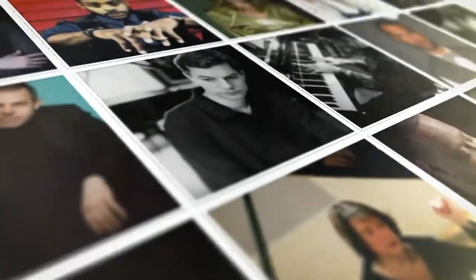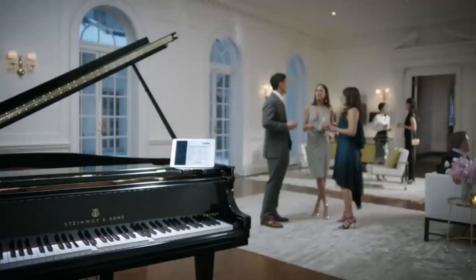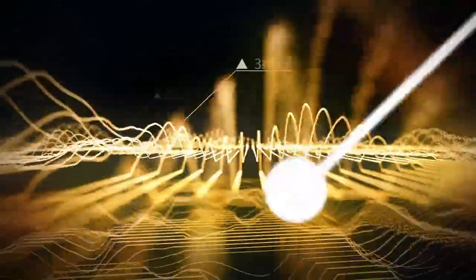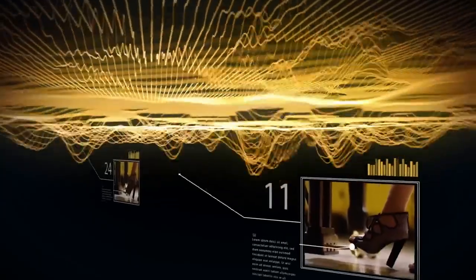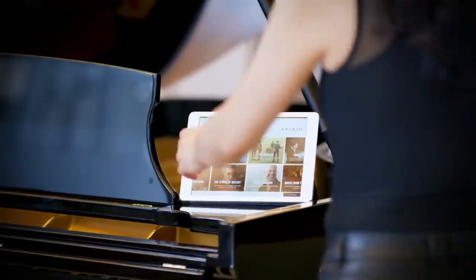Akin to the megapixel revolution of the digital camera, Spirio R offers exclusive high-resolution recording, preserving all the music — every nuanced dynamic level created by the velocity of hammer movement, every shade of resonance from proportional pedaling — now at your fingertips.